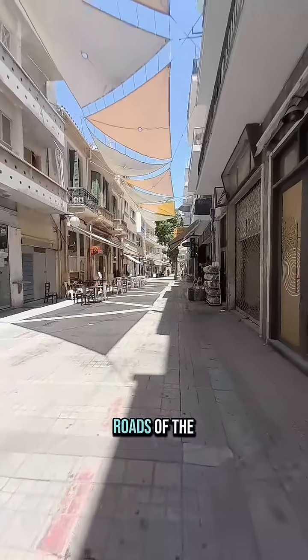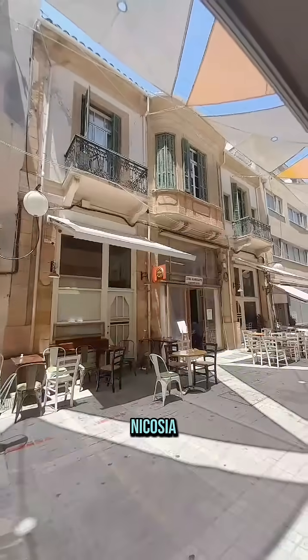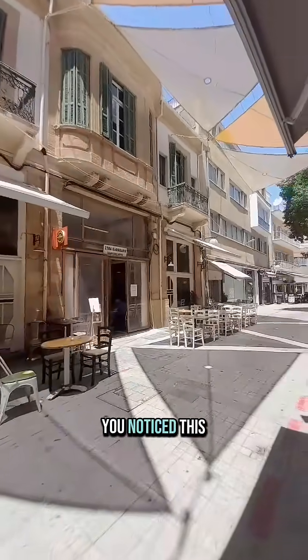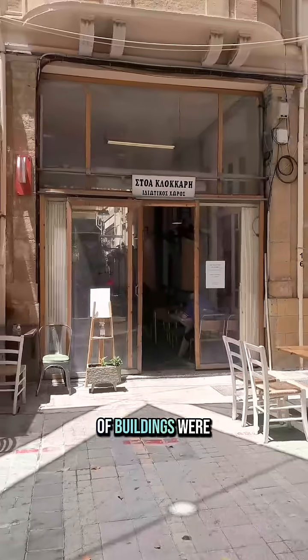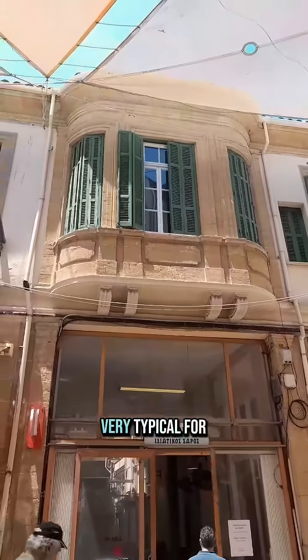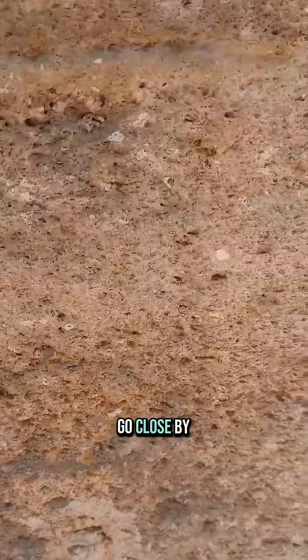Have you ever wandered in the roads of the old city of Nicosia? If you have, then for sure you noticed this yellow stone that a lot of buildings were constructed with. This stone is very typical for this area, and if you go close by, you'll see fossils in it.